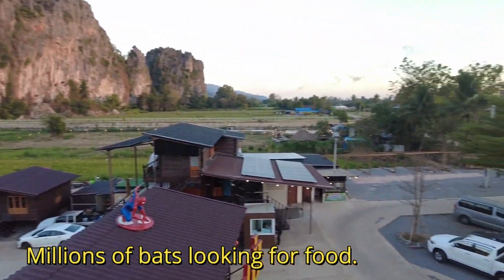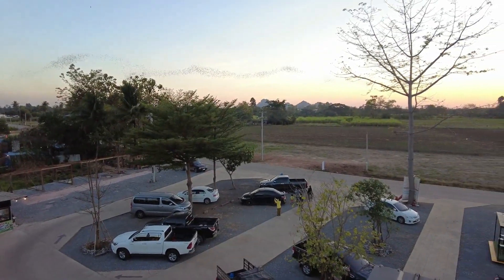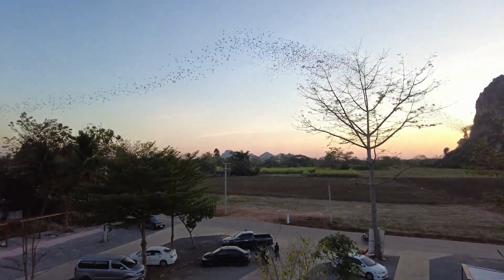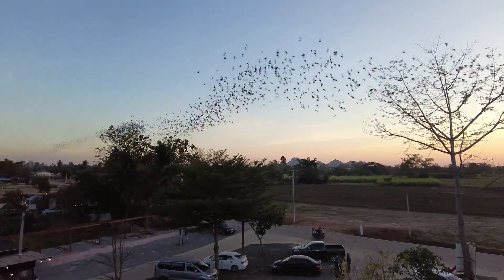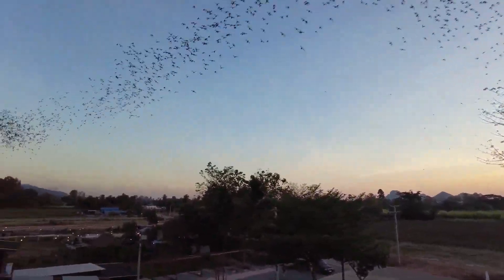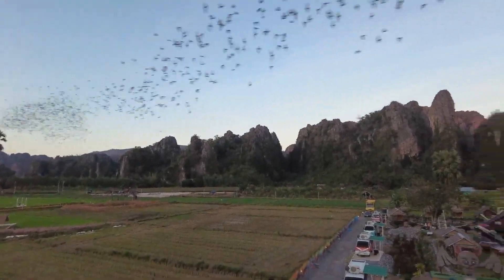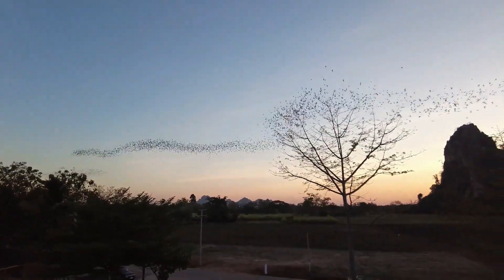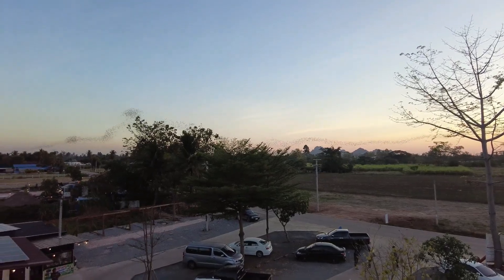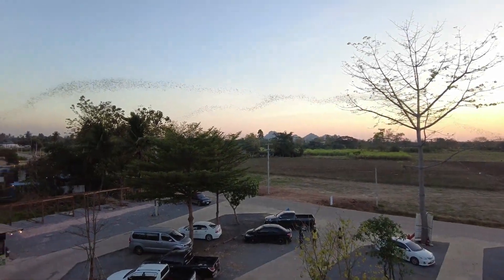Around 6 p.m. the bats finally appeared, and I have to say this is probably one of the most amazing things I've ever seen in my life. We were perfectly situated to watch the bats leaving all the caves in the mountains — they flew right above us. It's honestly one of the most amazing experiences I've ever had. Just alone for this experience I would come to Pitsanulok, because I don't think there are many places in the world where you can see a phenomenon like this. That's why this place is so famous — it's just not yet famous with foreigners.